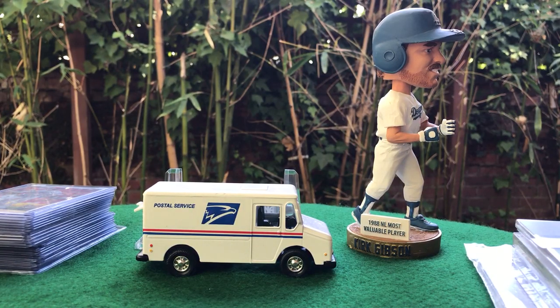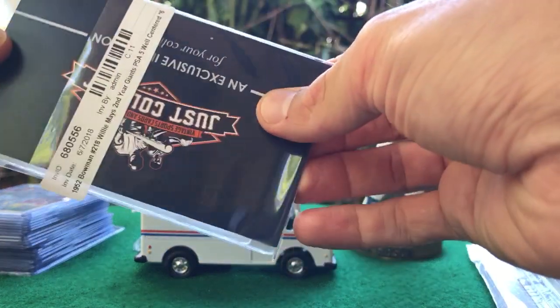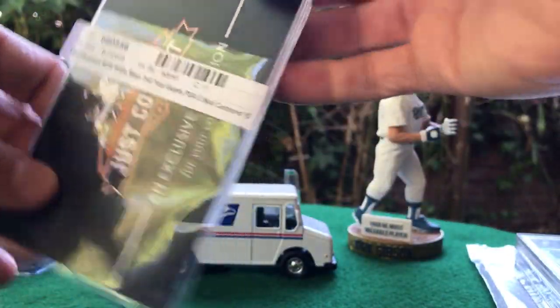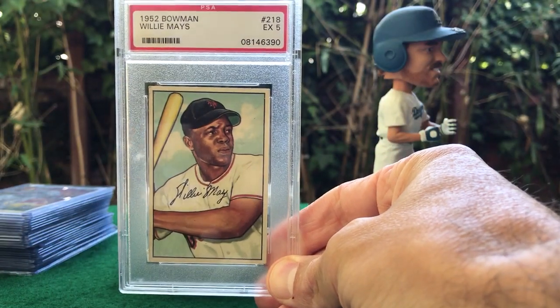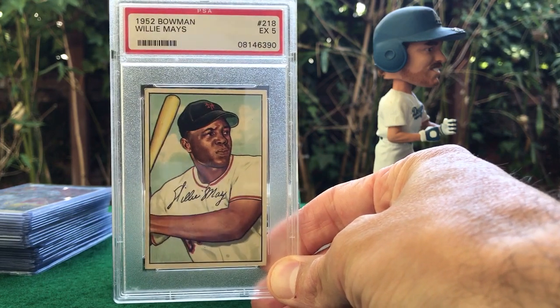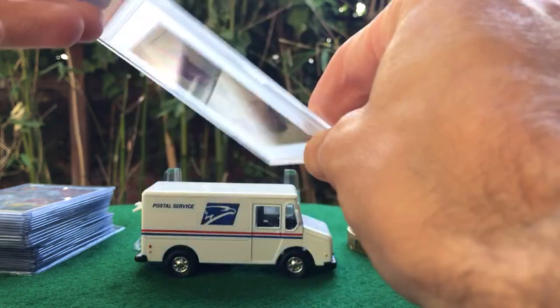Rated Rookie here, hope you guys are having a great weekend enjoying this perfect weather. Going to do a mail day recapping probably the last month or so of pickups — this might be my last video before the National, so definitely let me know if you're heading out to Cleveland. Starting off with just an incredible card: a second year Mays '52 Bowman in a PSA 5, pretty well centered as well. Really happy to add this one to the collection.